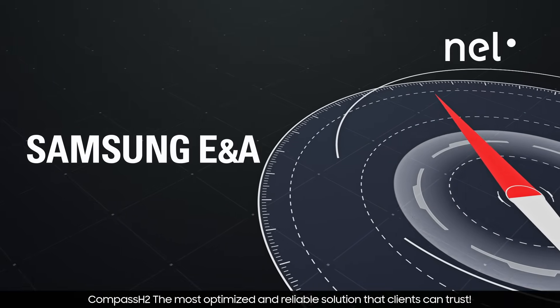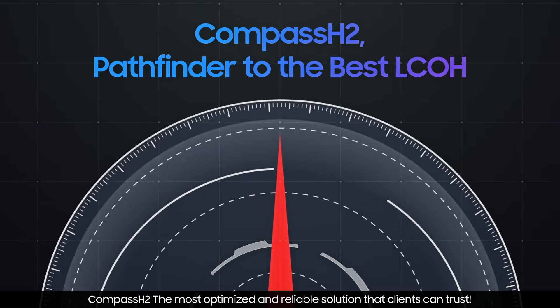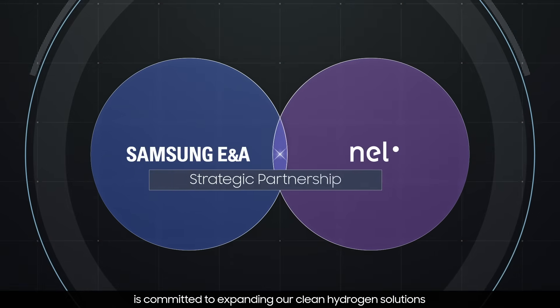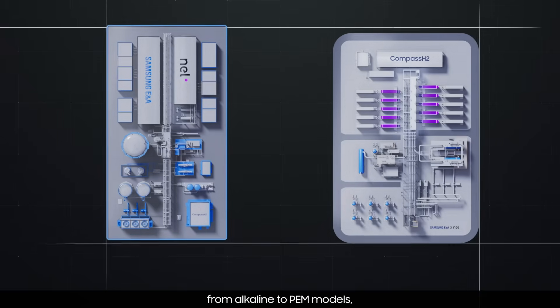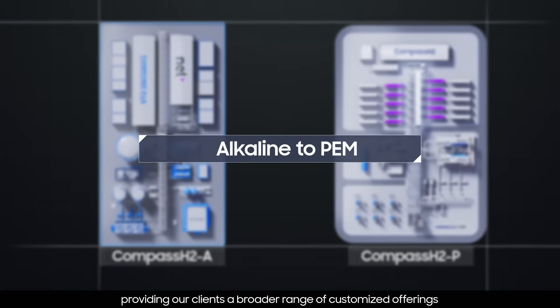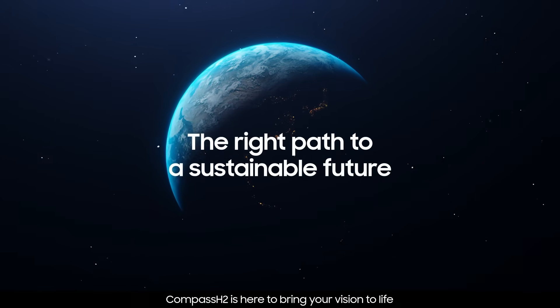Compass H2P — the most optimized and reliable solution that clients can trust. Samsung E&A, in strong partnership with NEL, is committed to expanding our clean hydrogen solutions from alkaline to PEM models, providing our clients a broader range of customized offerings. Compass H2P is here to bring your vision to life.